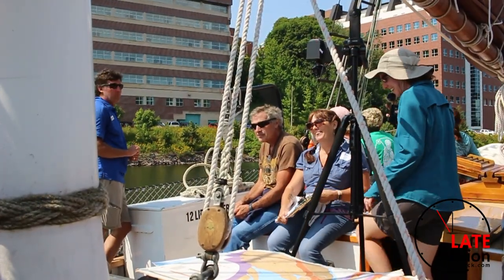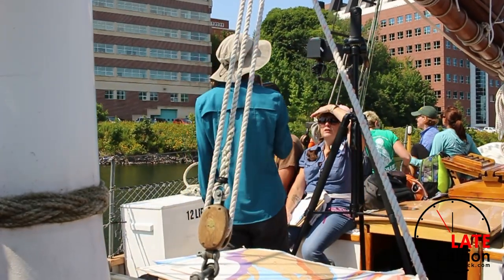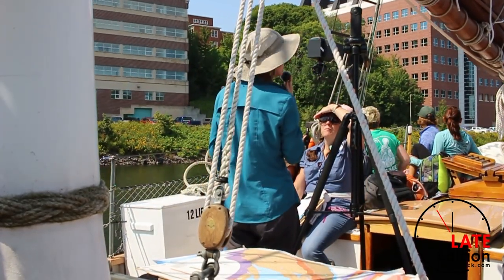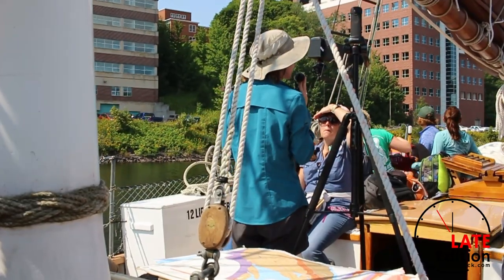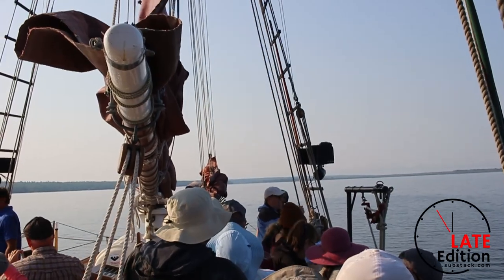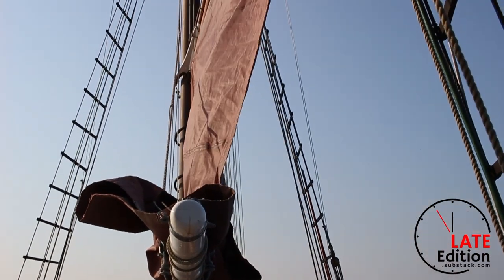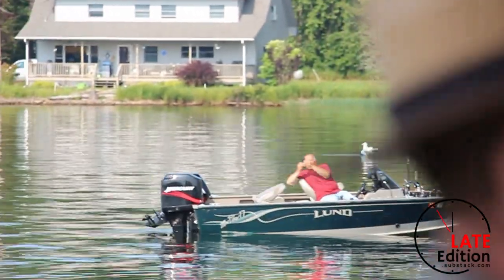We teach them about other things that live in the water and how it all interacts. We talk a little bit about the geography of the Great Lakes and how important it is as a resource. The program included educational aspects, but many participants, including myself, admitted the highlight of the trip was the chance to sail on the two-masted ship.